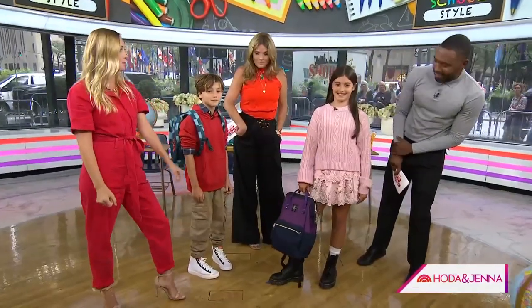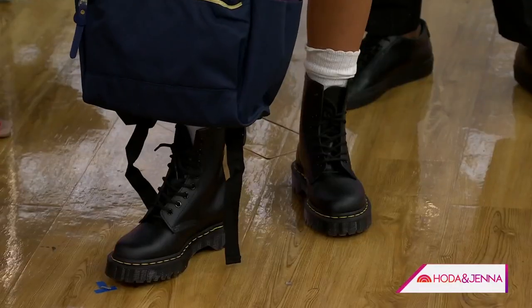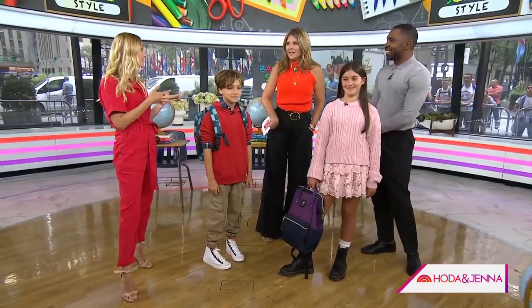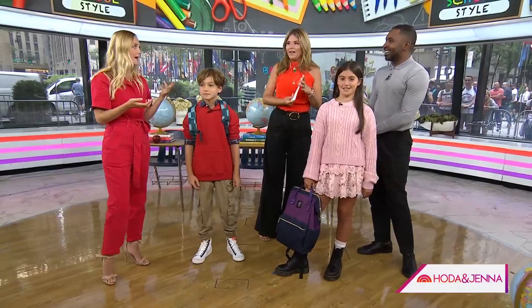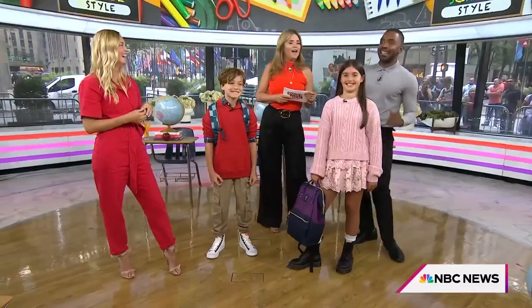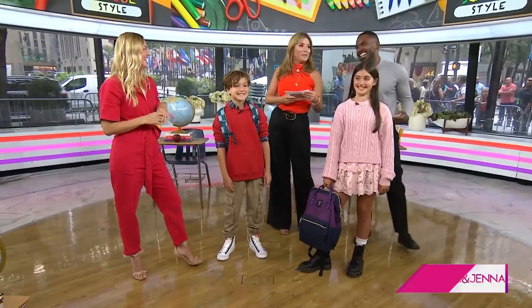And then the 90s grunge look with the boots. Did you have a pair of Doc Martens? Of course — who didn't? They come from kids all the way up to adults. But parents, do not get them for your kids before the age of three — they will kick you without knowing, and it hurts. I was a nanny, it's terrible. And I did give them to Mila, and it does hurt.